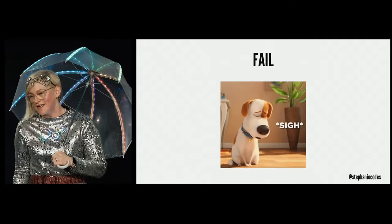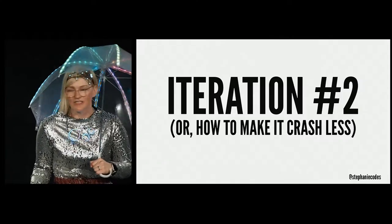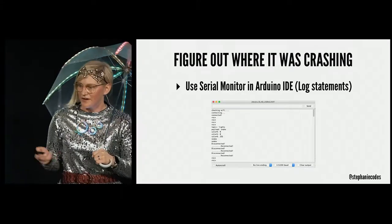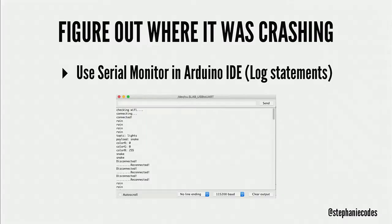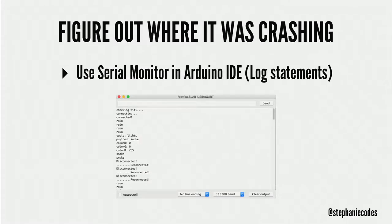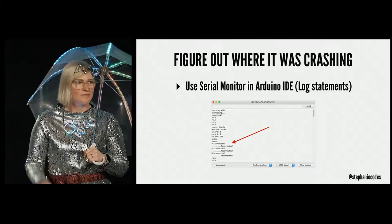I was really embarrassed and disappointed — I had spent a couple of weeks making this. But it's about iterations, so after I got over myself I decided I needed to find out how to make it crash-less. The microcontroller I picked has a serial console, so I put in console logs like I do in JavaScript, to see where things were breaking. I could see it kept getting disconnected and reconnected — that's why it was crashing and restarting the program.